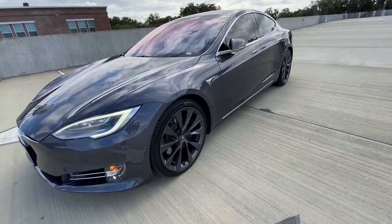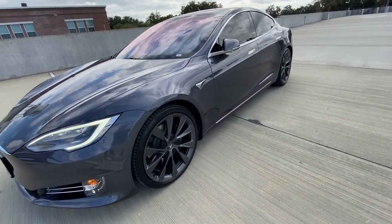Look at that — it's backing up without a driver. It's like a toy, you know?